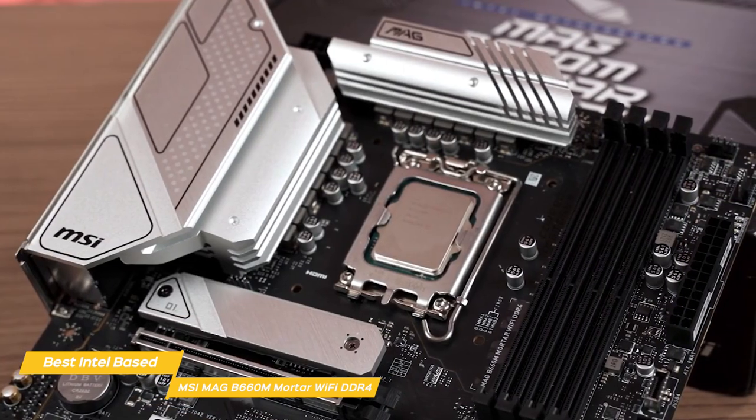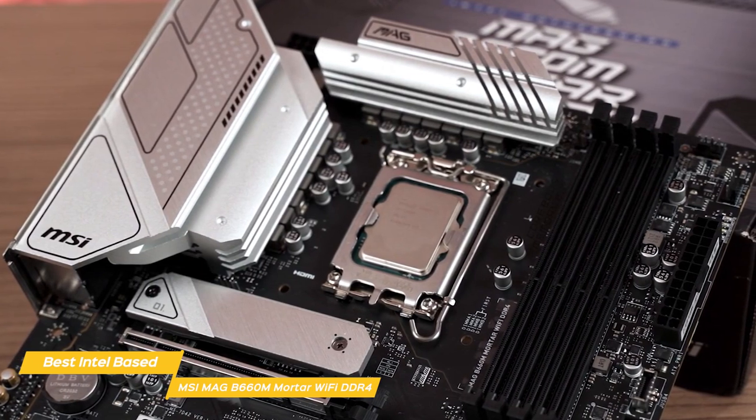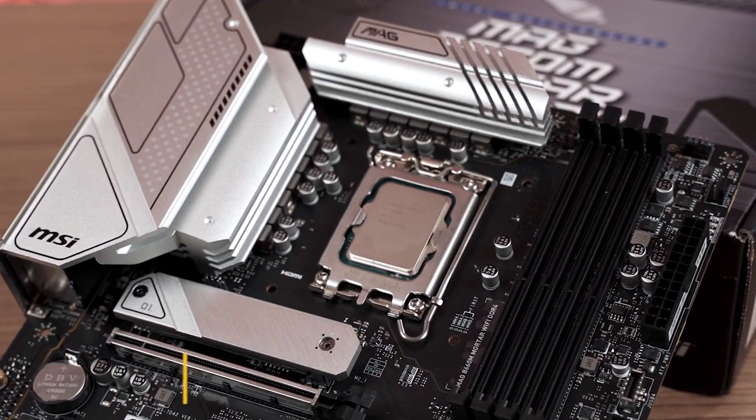You don't have to break the bank to get a good motherboard, and if you're in the market for a board that supports Intel-based Alder Lake CPUs, the Mag B660M Mortar Wi-Fi DDR4 is a great choice.